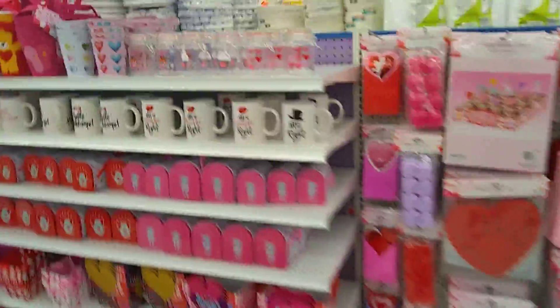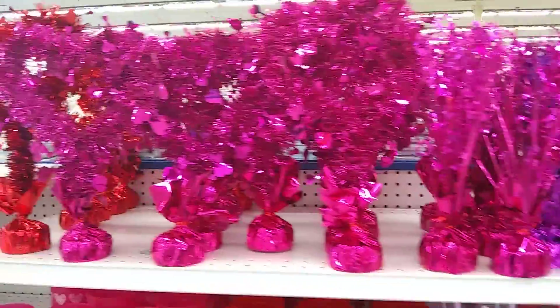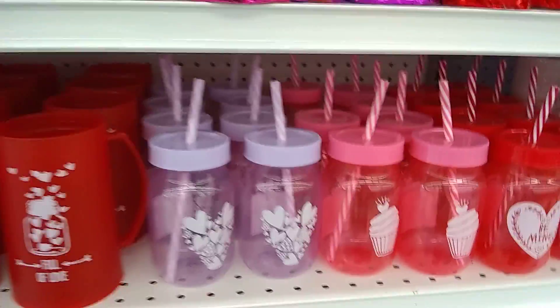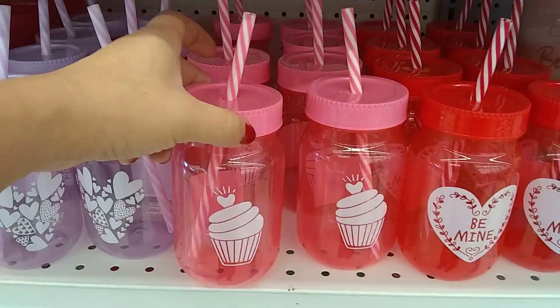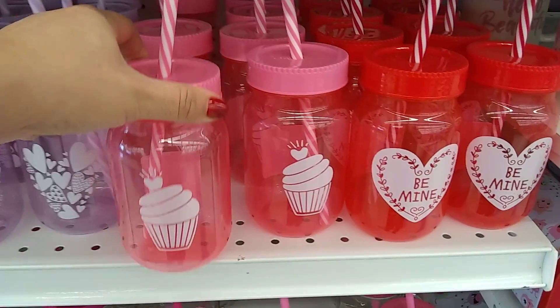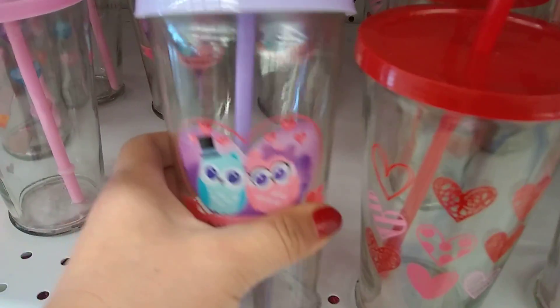I'm going to flip over here really quick. And then we just have these table centerpieces and mugs. These are plastic — super cute for gift bag ideas. Be mine. The cupcake — you could kind of use all year round. And then these are glass and I believe they are 99 cents. Yes, they are.